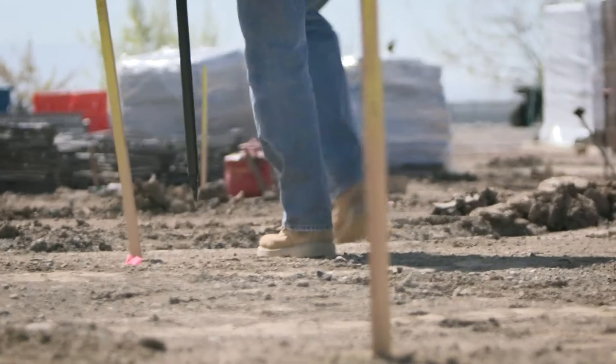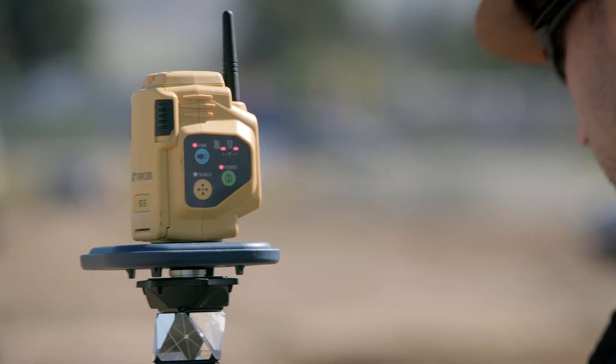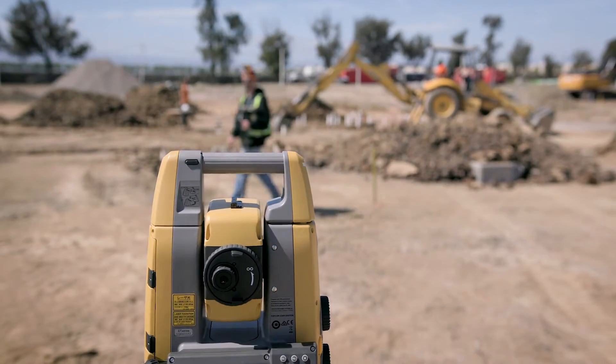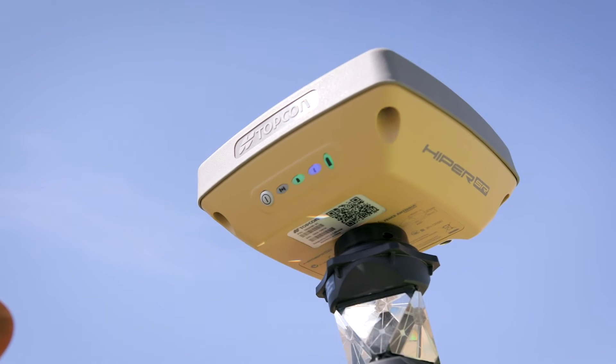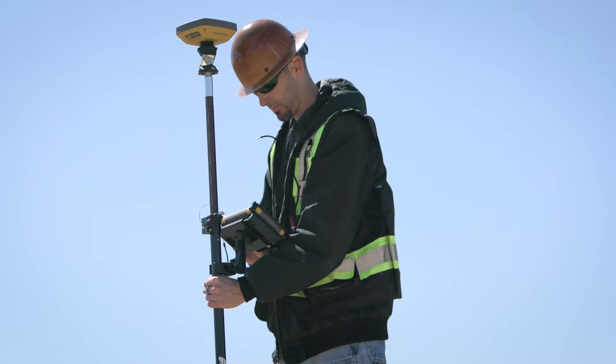Your productivity and flexibility has never been greater. With the GT's ability to set control, check previous work, gather topo data and perform layout, GPS hybrid positioning is easily accomplished by simply combining the GT with your rover.